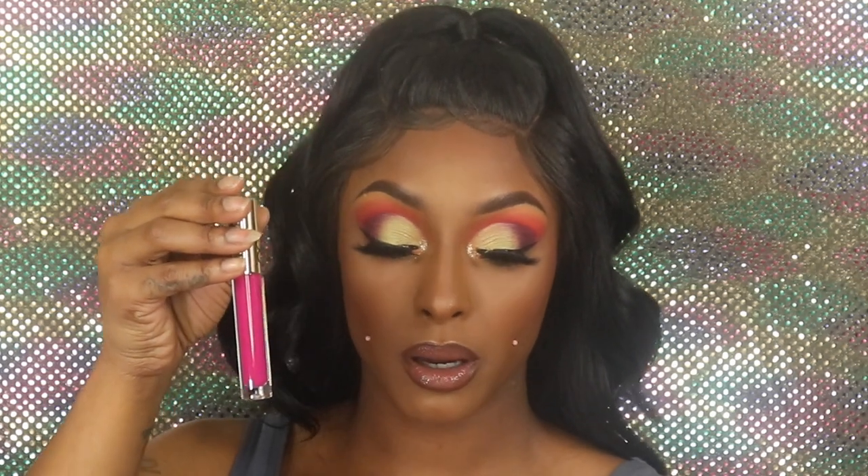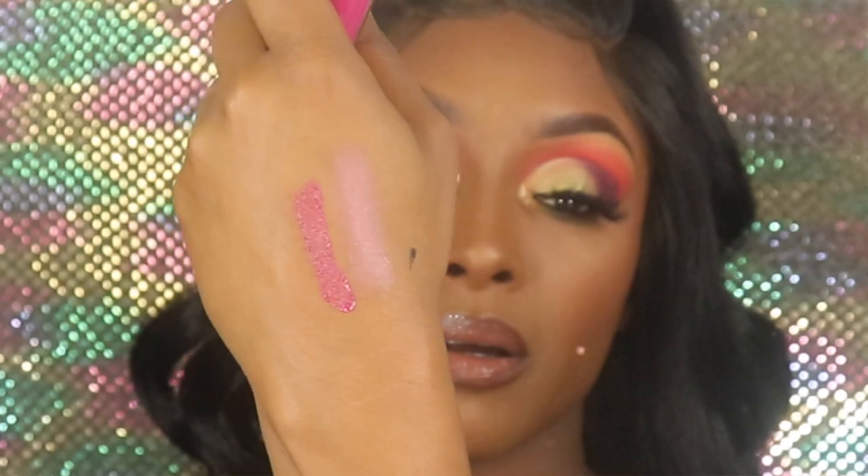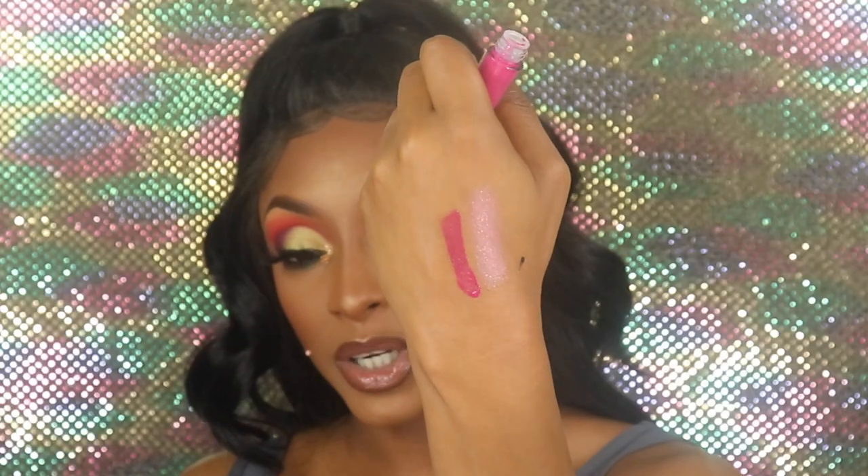The next one is a Supreme Lip Cream and this one is in Electric Rose. The supreme creams are like a thick lip gloss, almost like a liquid lipstick. This one is a Barbie pink. They're almost like a liquid lipstick but like a thick lip gloss — it is springtime so I guess I will be able to wear that right now.